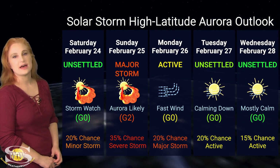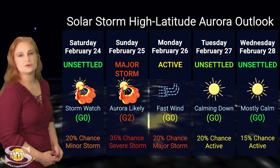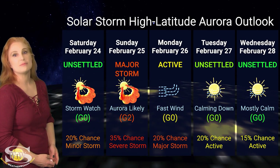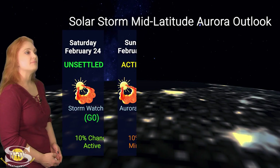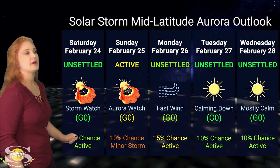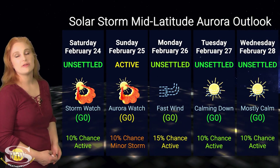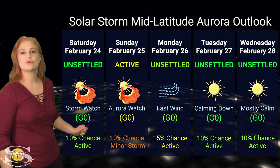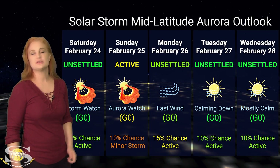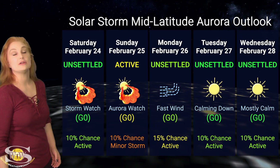Aurora activity will linger through the 26th with the fast solar wind, then things will settle down after that. Right now it doesn't look like we have any big contenders for new solar storm launches, so this forecast is going to remain pretty much the same. At mid-latitudes, we're only expecting active conditions once this solar storm hits, with about a 10% chance of a minor storm. We're not expecting all that much from this storm, but if you're a dedicated aurora chaser it might be worth a look. Things will linger a little into the 26th before settling down, and by Tuesday and Wednesday of next week things should be looking pretty good.